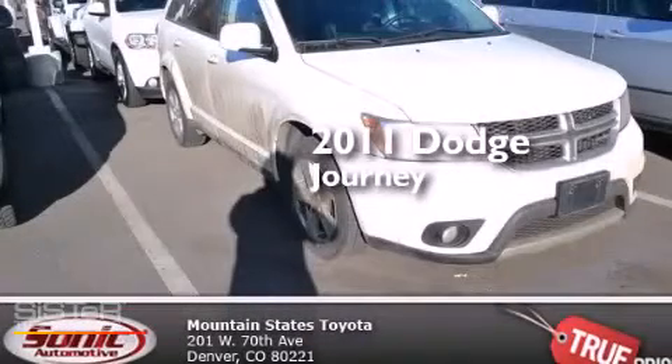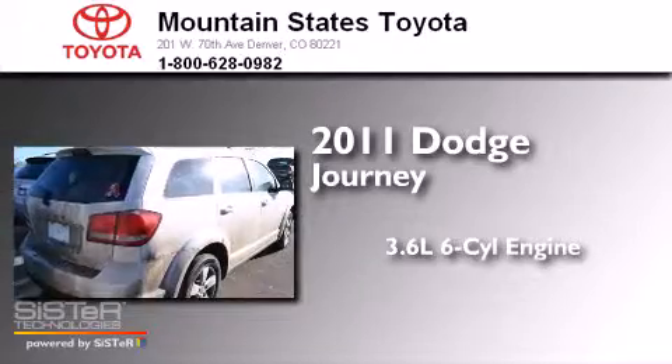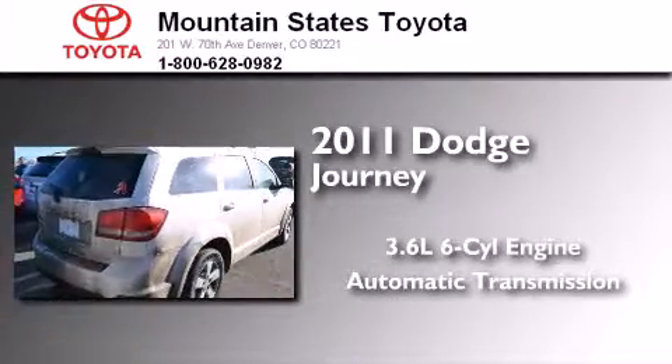This is a 2011 Dodge Journey. It has a 3.6-liter six-cylinder engine, an automatic transmission, and all-wheel drive.